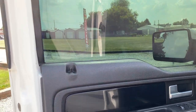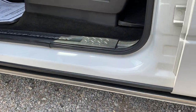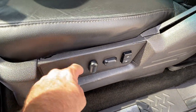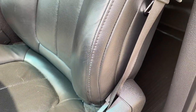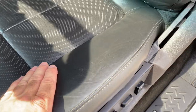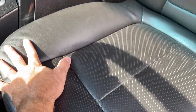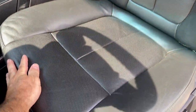It does have power folding mirrors. Got your power seat — it does have memory. Everything does work as it should. No rips or tears, very minimal wearing on the side. The interior of this truck is in very good condition. Very pretty truck.